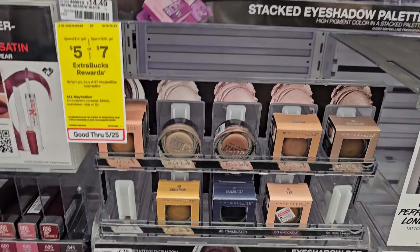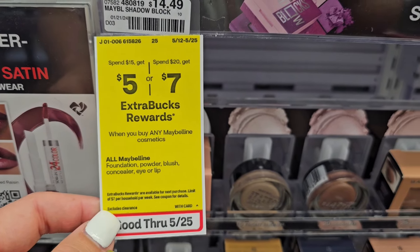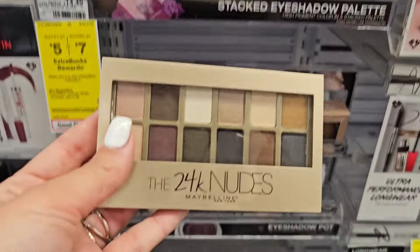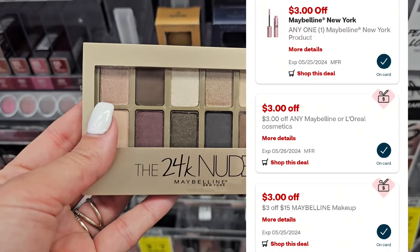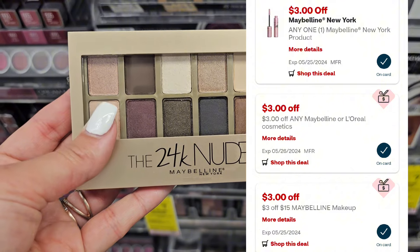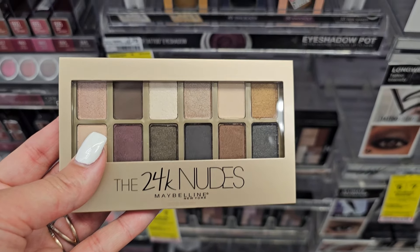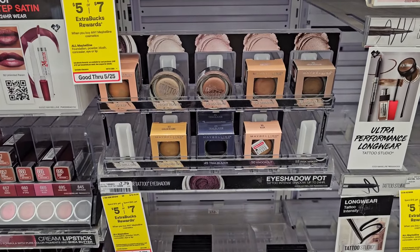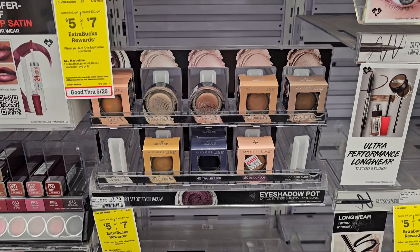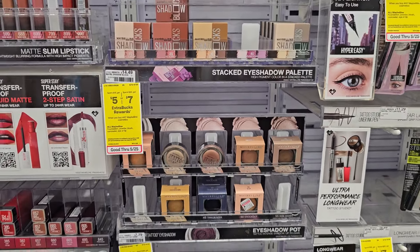Maybelline Cosmetics is on promotion: spend $15, get a $5 ExtraBuck; spend $20, get $7. Pick which option works for you. I'm going to pick up one of these eyeshadows priced at $15.99. We have a $3 digital, a $3 off $15 Maybelline CRT, and another $3 CRT. You'll pay $6.99 and get back a $5 ExtraBuck, making it just $1.99. Note: the 98% rule does not work on tier promotions, so keep that in mind.